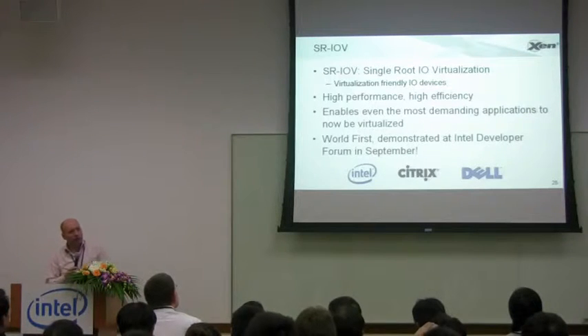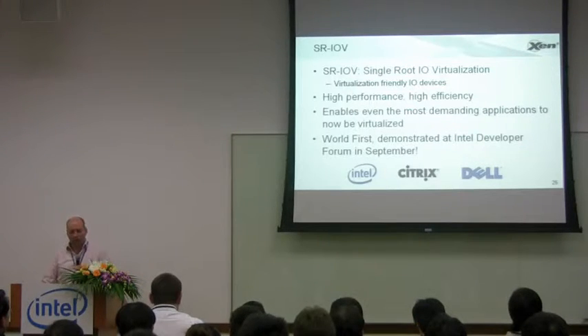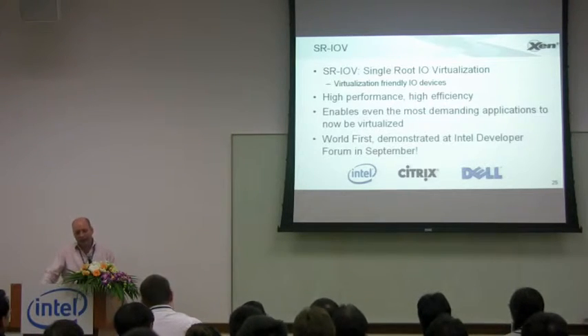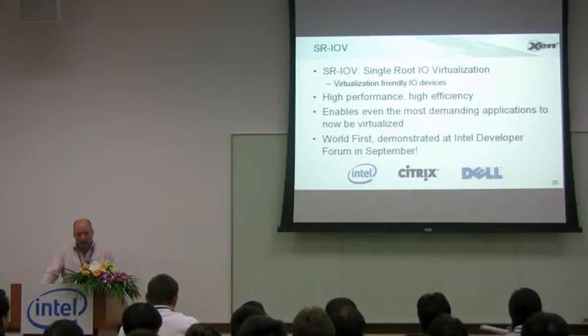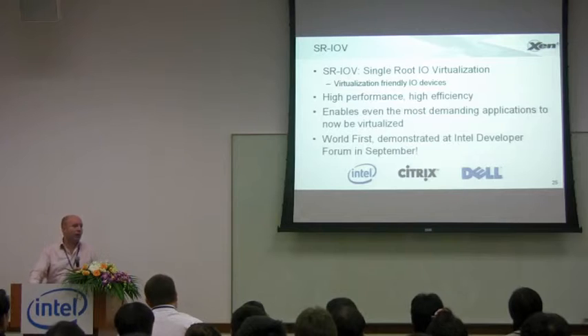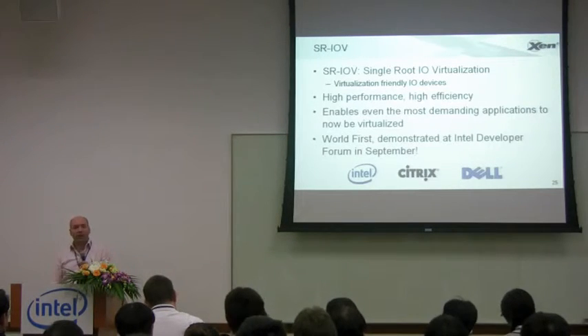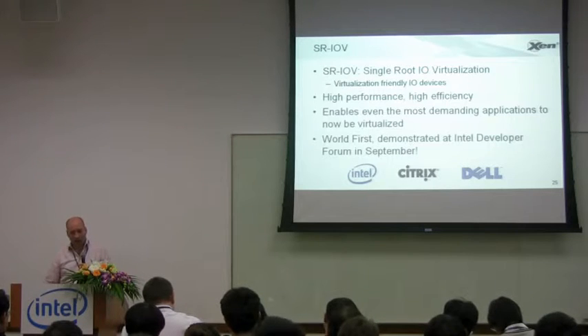I wanted to talk about some work we've been doing with Intel on SR-IOV, Single Route I/O Virtualization. These are devices which are designed with virtualization in mind to enable high performance. Up until now, networking has always been a bit of a challenge — it's one of the hardest devices to virtualize, particularly if you care about very high throughputs of a few gigabits per second, or you care about very low latency.